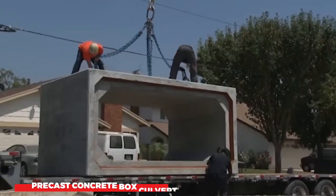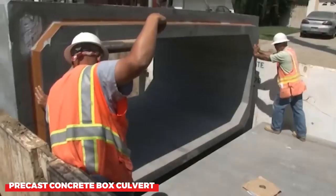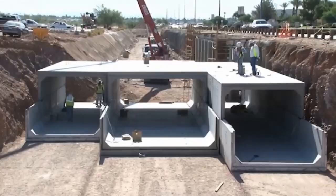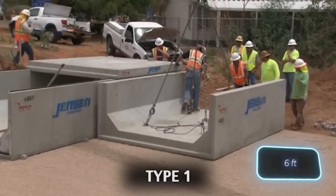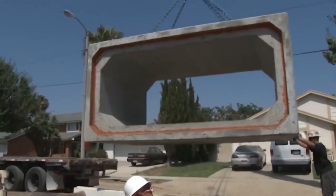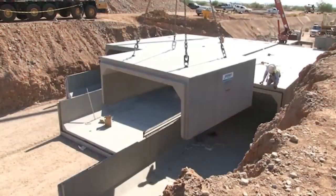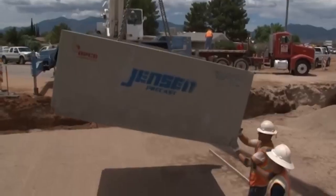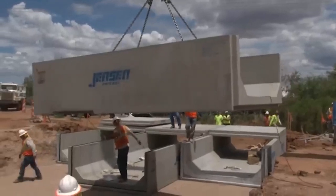Precast concrete box culvert is a type of prefabricated concrete structure that is used to channel water under roads and other infrastructure. Precast concrete box culverts are strong and durable, and they can be installed quickly and easily, making them a popular choice for a variety of construction projects. Precast concrete box culverts are made in a factory.